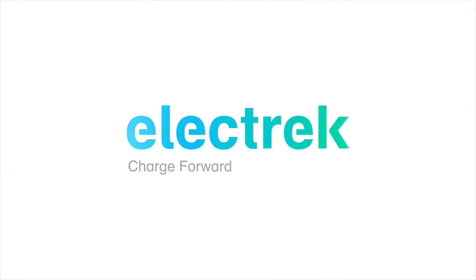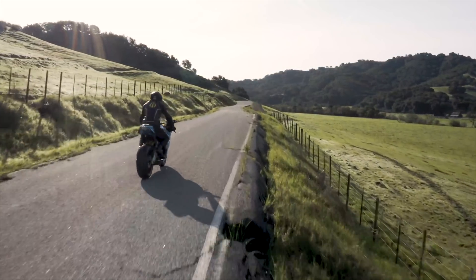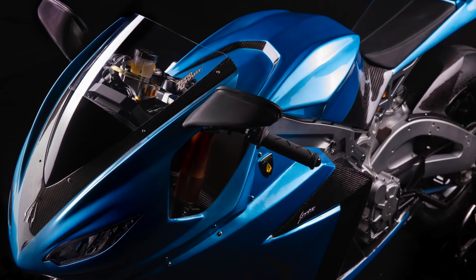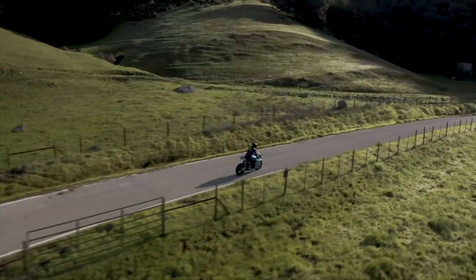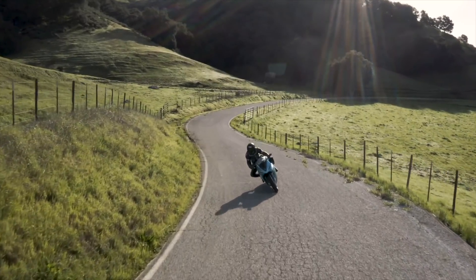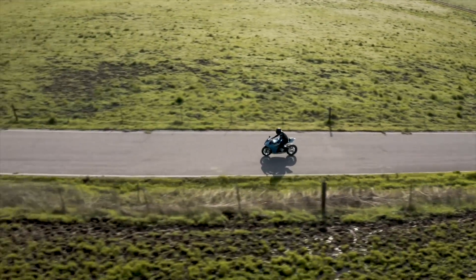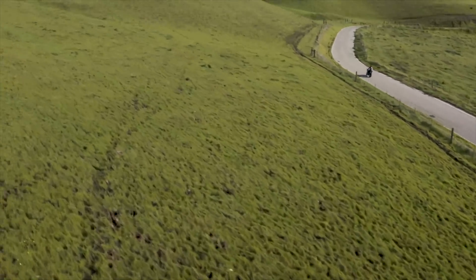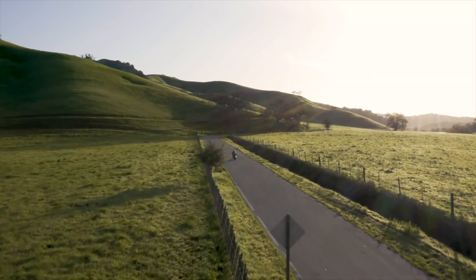We're gonna run through these nine bikes in no particular order and we'll start with the Lightning Strike. It was revealed in March of this year and quickly became known as the most affordable electric sport bike out there. At a starting price of $12,998 it offers some serious value, especially considering its specs. We're talking a 67 kilowatt or 90 horsepower liquid-cooled motor in the base model for a top speed of 217 kilometers per hour or 135 miles per hour. The base model comes with a rather small 10 kilowatt hour battery that's enough for between 70 to 100 miles of range, which is around 110 to 160 kilometers.